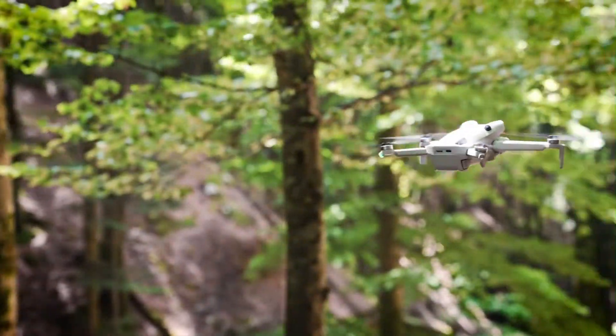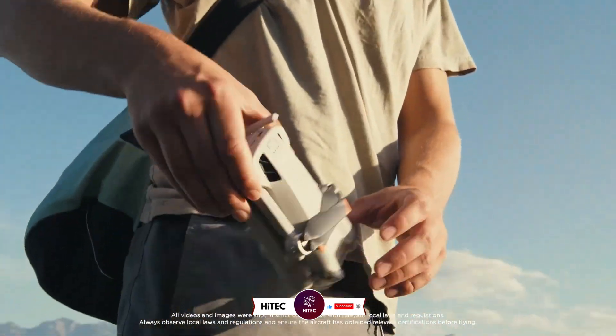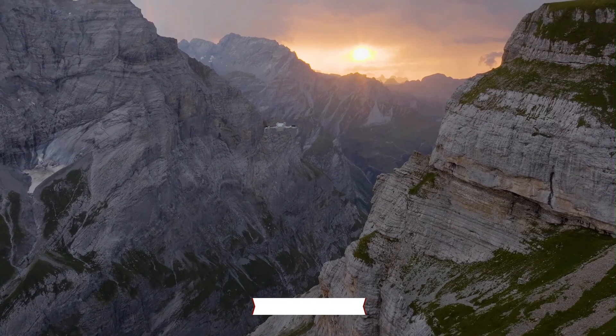Stick around as we uncover why the Mini 5 Pro is shaping up to be the must-have flycam of the year. If you're new here, don't forget to hit that subscribe button and ring the notification bell so you never miss out on the latest and greatest in the world of technology.